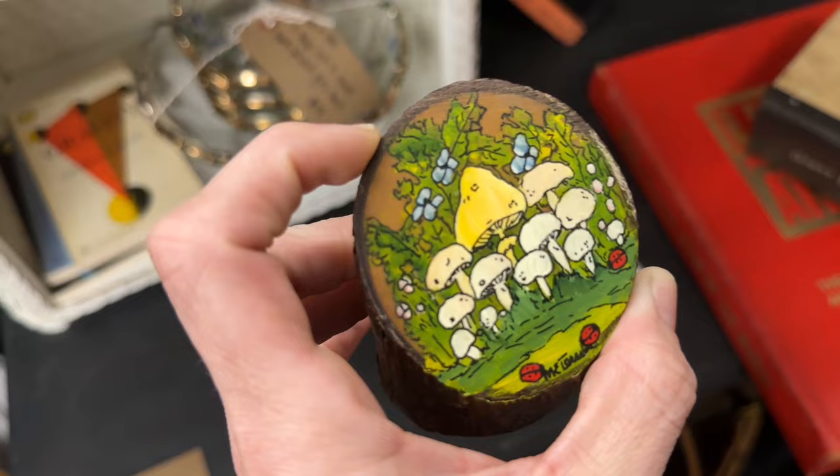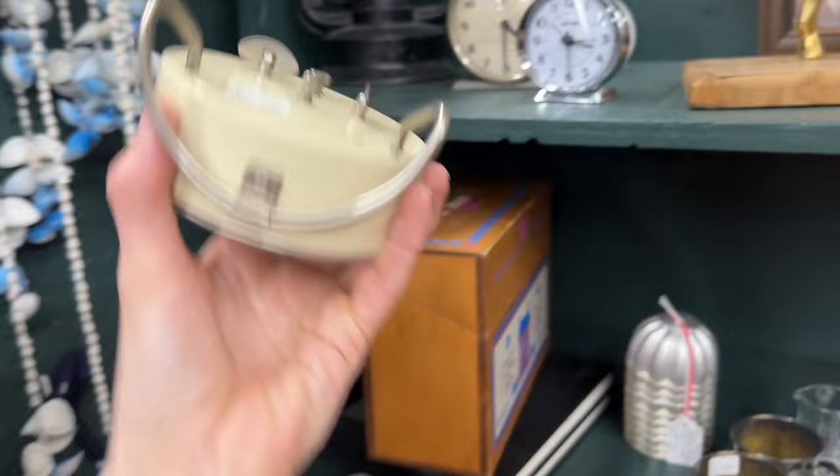Loved the little vintage mushrooms. Little paperweight there, and I am on the lookout for clocks. These were $15 — not anything extraordinary, so I did pass.